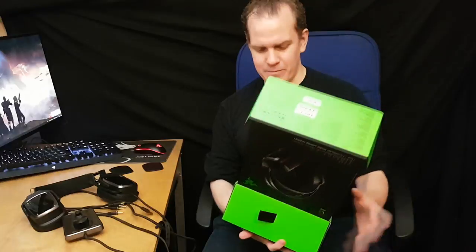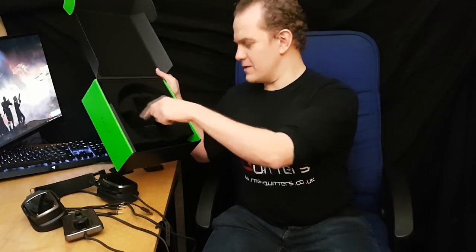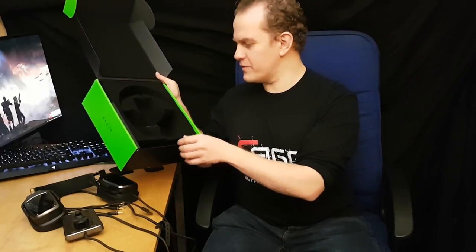Out with the old and in with the new. The Razer Tiamat 7.1 V2 is a beautiful gaming headset. When you take it out of the box, wow — I haven't seen any headset, gaming or otherwise, that surpasses the look and feel of this one. The classic black and green Razer box is absolutely phenomenal, with nice foam padding inside, the headset centred and cabling towards the bottom. Very well presented as always from Razer.